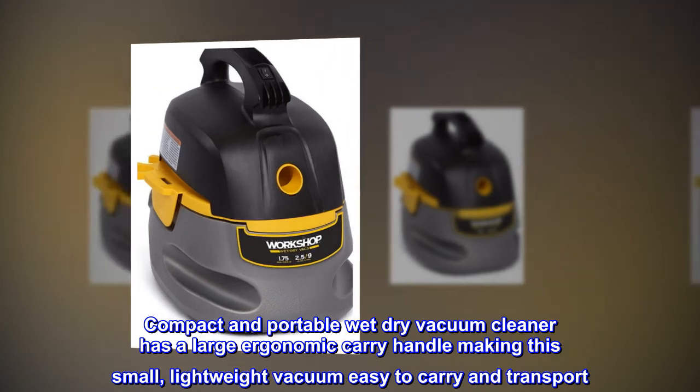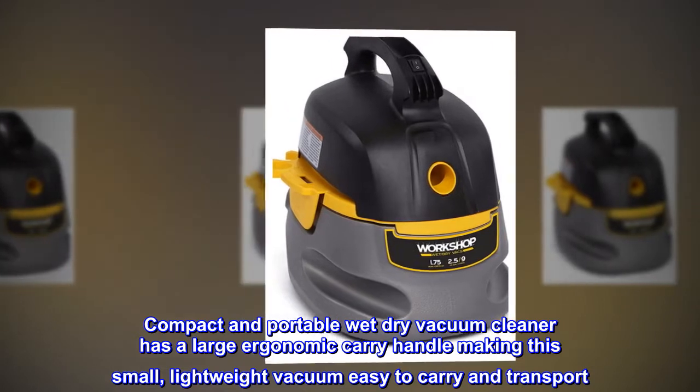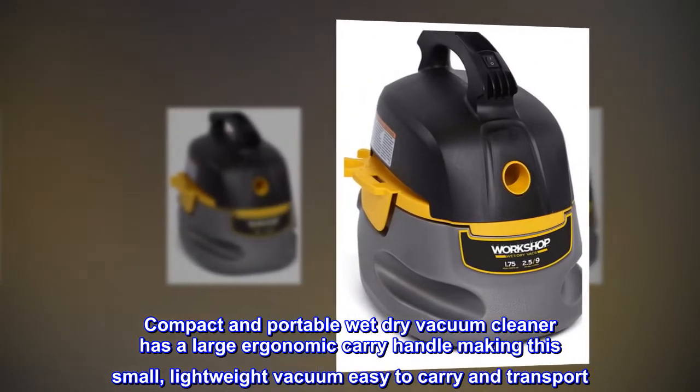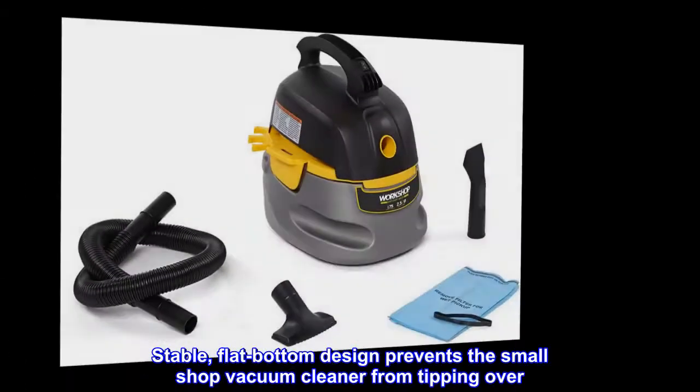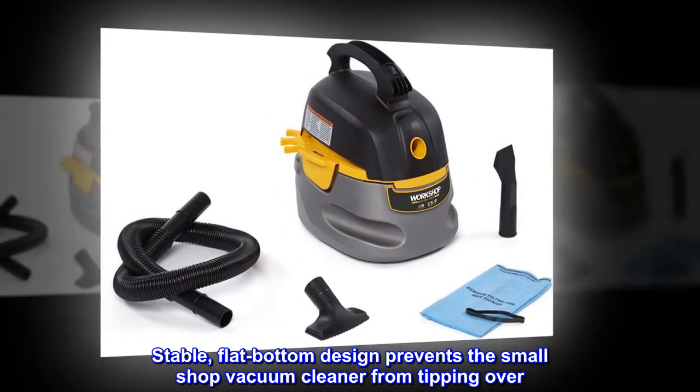Compact and portable wet-dry vacuum cleaner has a large ergonomic carry handle making this small, lightweight vacuum easy to carry and transport. Stable, flat-bottom design prevents the small shop vacuum cleaner from tipping over.